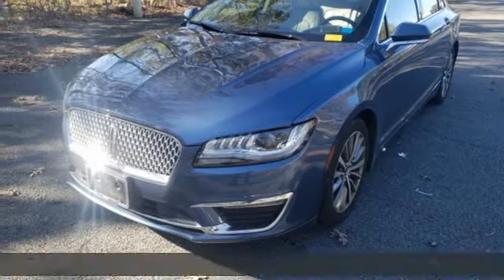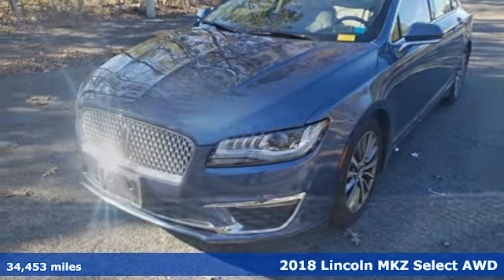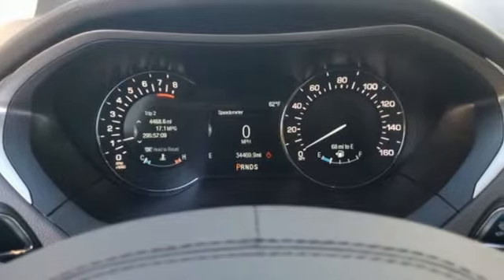Here's a 2018 Lincoln MKZ. At the head of the class sits this Lincoln MKZ. Plus it offers an exciting list of features.